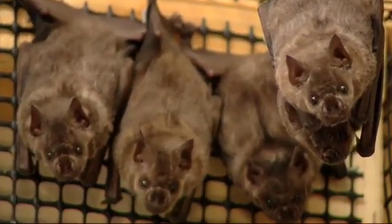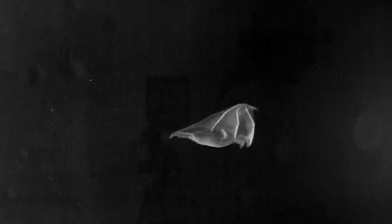They're mammals, not birds — the only mammals on Earth that can fly under their own power.